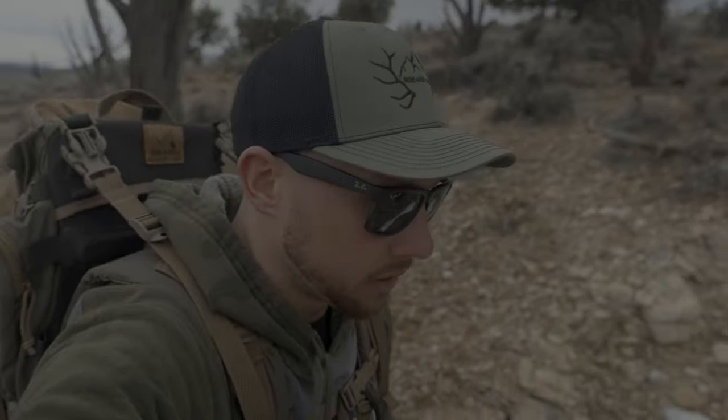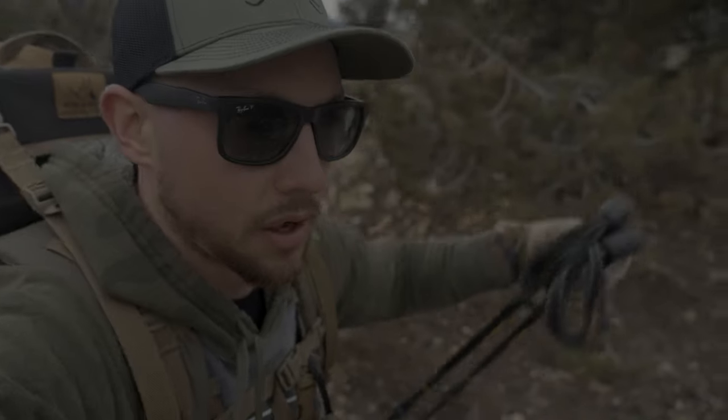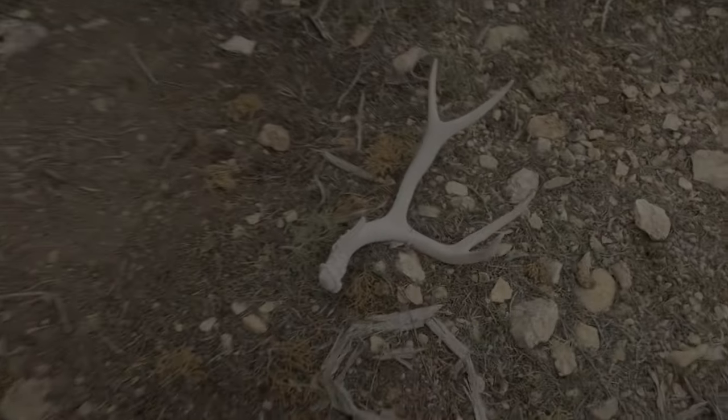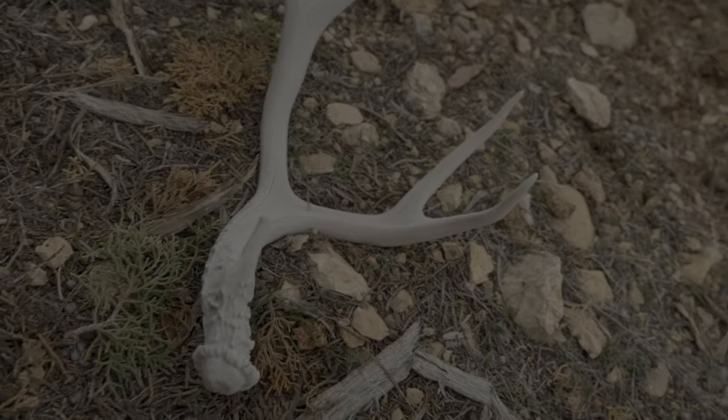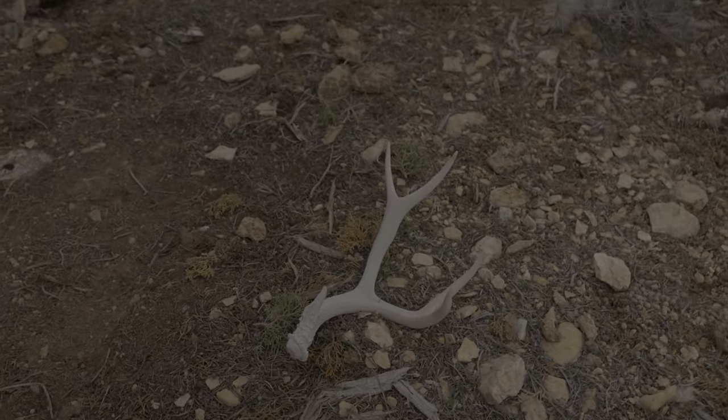Alright guys, we woke up and packed up camp this morning and got to hiking around 10 a.m. — I think it's about 11 or 11:30 right now. Wes has already found one shed, and Wes and I kind of split up from Sean and Colton. I just found my first shed of the day and it looks like a good one. Then I started hollering at Wes and he said he found a shed as well — we think it might be the match set. Here it is now. Check this guy out — decent eye guard, not a giant, but we will gladly take that.